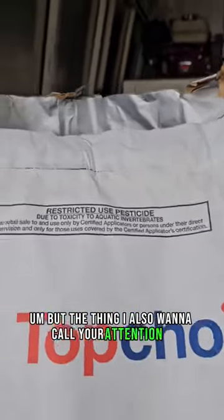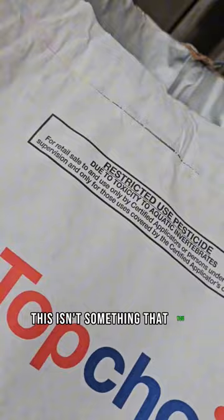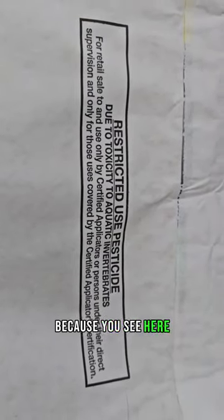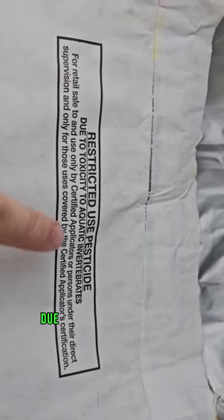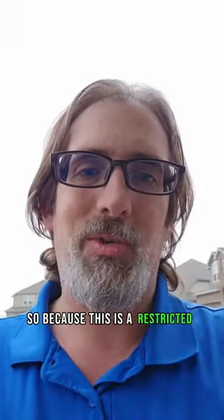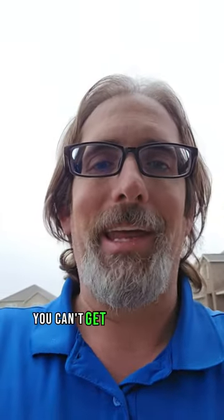The thing I also want to call your attention to is this isn't something that you can actually do yourself, because you see here it says it's a restricted use pesticide due to toxicity to aquatic invertebrates. And what that basically means is because this is a restricted use pesticide, you can't get it on the store shelves.